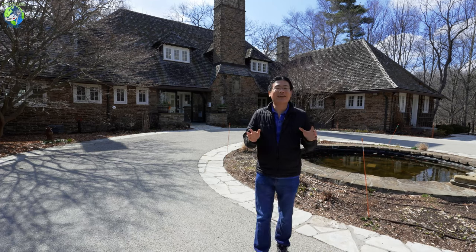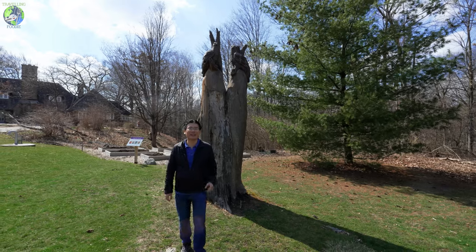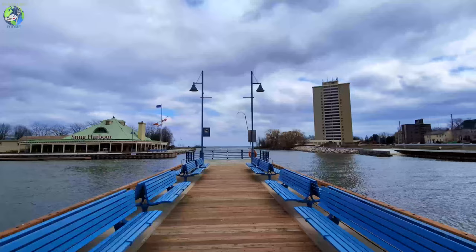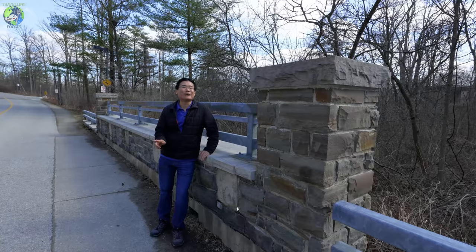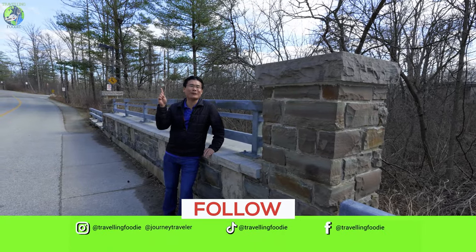Mississauga's diversity lends itself to some amazing places to eat, and I hope I was able to showcase some of the unique restaurants and food places that you can try. What's great is after all that eating, Mississauga has so many parks for you to walk and digest all that food. Let me know in the comments what places I should check out on my next visit. In the meantime, be sure to like, follow, and subscribe, and watch this next video right here.